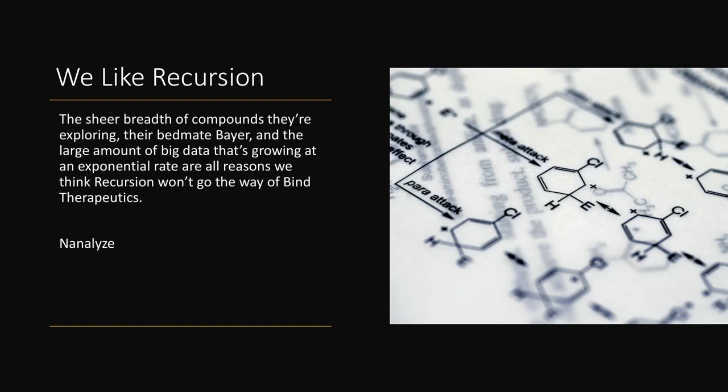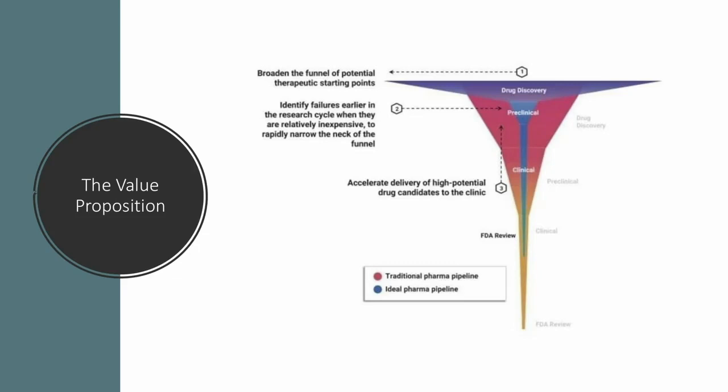Today we're going to talk a little bit more about Recursion of the four companies we've discussed. We really like Recursion — we like the sheer breadth of compounds they're exploring, their relationship with Bayer, and the large amount of data growing at an exponential rate. They actually look at cells and see how they react using imaging — it's fascinating stuff. But we don't invest in stories; we invest in companies with revenue. The value proposition for Recursion is that they're able to identify failures earlier in the research cycle. Less than 10% of drugs make it through the FDA drug discovery gauntlet, and using their platform they claim to increase the success rate of drugs flowing through their pipeline.